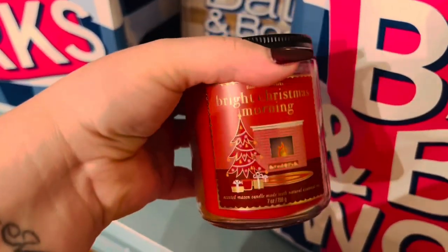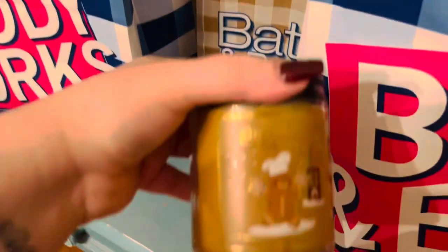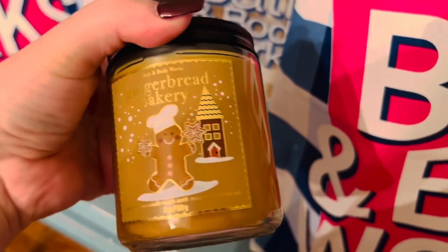From the single white candle sale, I picked up a few candles. Bright Christmas Morning — I've never had it, but as you saw in one of my last videos I have the lotion to go with it, so I'm excited for the single white candle. Winter Candy Apple — I've never had a Winter Candy Apple candle either, so I'm excited for that one. And Frosted Cranberries, one of my husband's favorite scents.